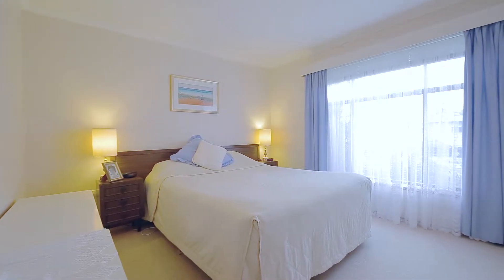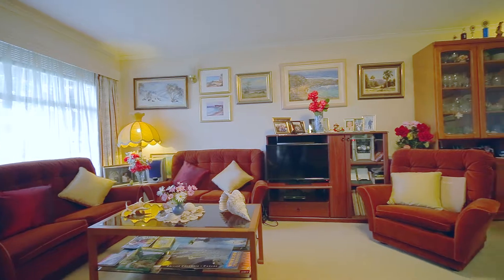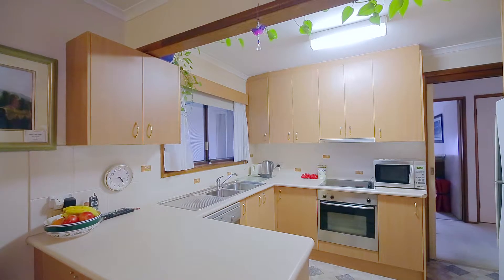The original dwelling has three good-sized bedrooms, with the master enjoying built-in wardrobes, while the main bathroom is spacious and the combined living and dining area provides an easy living layout. The kitchen is an open plan design and comes with plenty of storage space that always comes in handy.